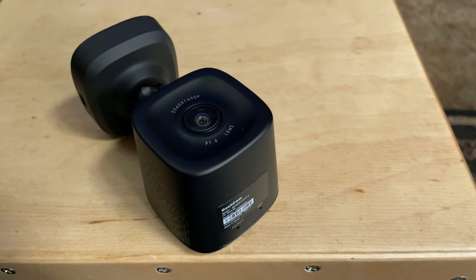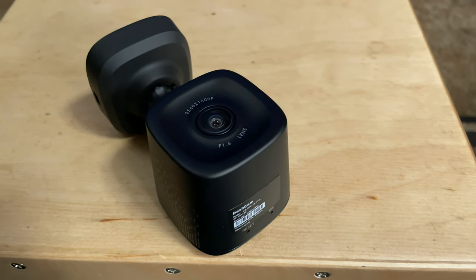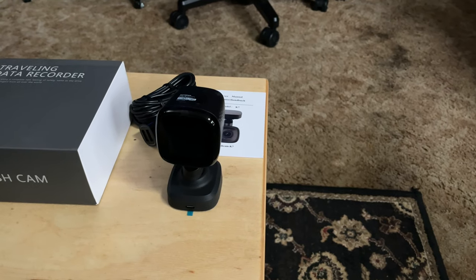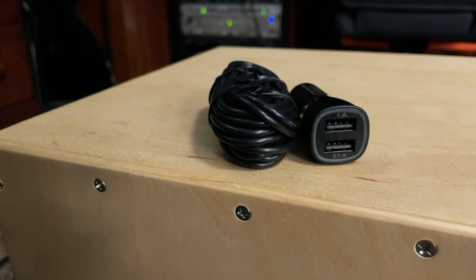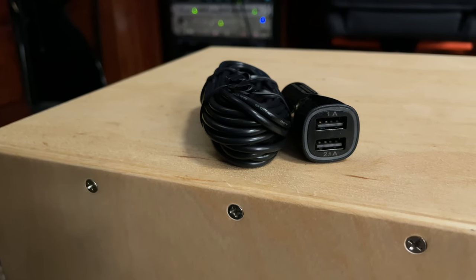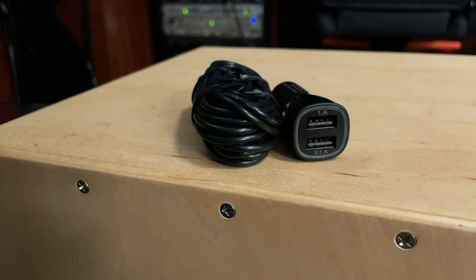Some dashcams come loaded with various accessories, but that wasn't the case here. In the box, you'll find the dashcam itself, a USB cable for power, the power adapter, and a piece of electrostatic film used to attach the dashcam to your windshield. A lot of other dashcams include tools for hiding the cables in your vehicle's interior — this doesn't, so you'll need to get some of your own.